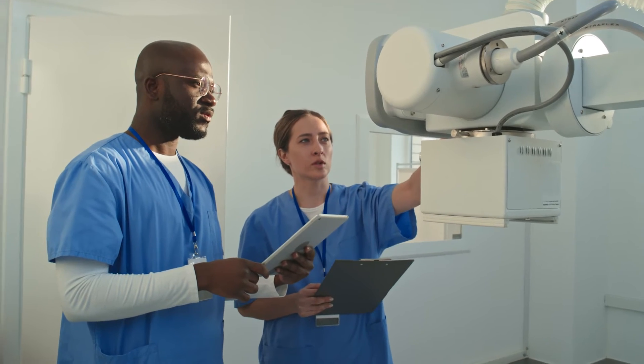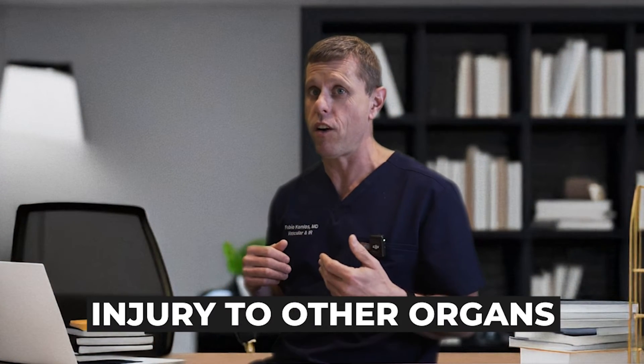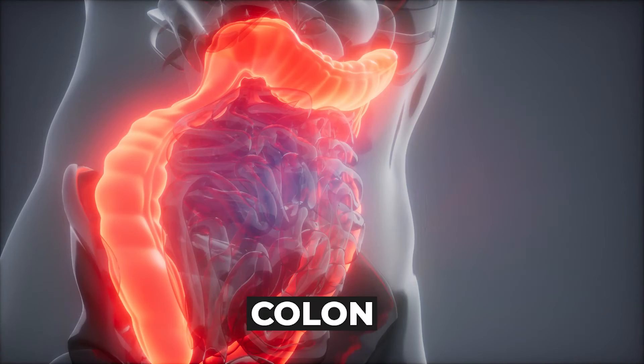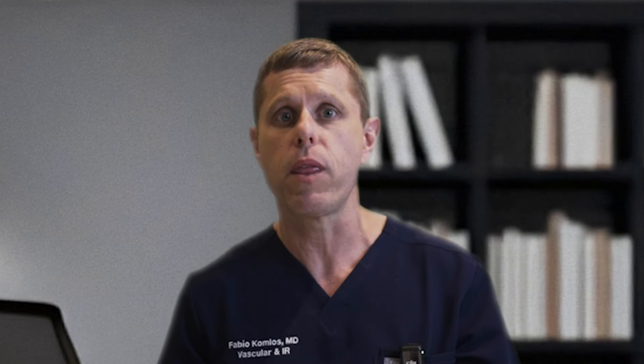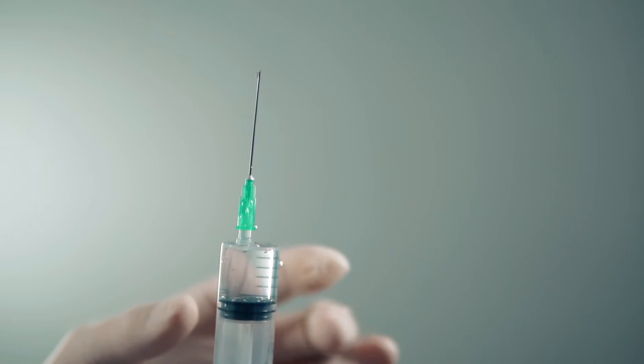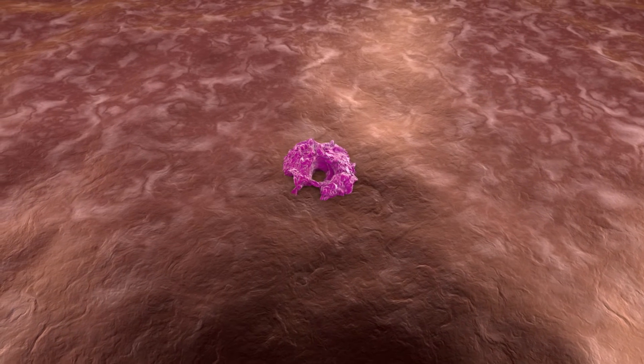Cryoablation is considered a very safe procedure, especially when performed by an experienced interventional radiologist. Complications like bleeding or injury to other organs are really rare these days. Even if the tumor is close to another organ like the colon, we can use hydrodissection — injecting normal saline mixed with anesthetic around the tumor to create a barrier protecting nearby organs or nerves — preventing injury and decreasing pain. This is a relatively new technique that has made the procedure very safe.